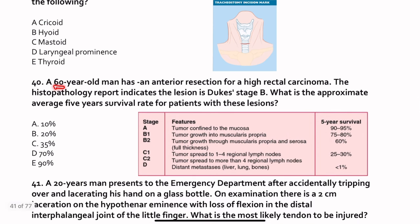Number 40. A 60-year-old man has an anterior resection for a higher rectal carcinoma. The histopathology report indicates the lesion is Duke's stage B. What is the approximate average 5-year survival rate? For stage A it is almost over 90%. For B, it is 60 to 80%. Duke's C is around 25 to 30% and D is less than 1%. So here it is B, so 60 to 80%, meaning the answer is 70%.